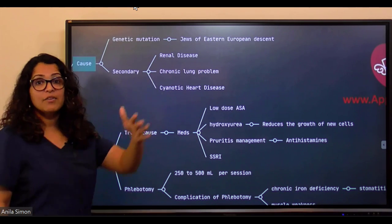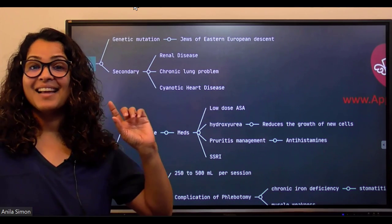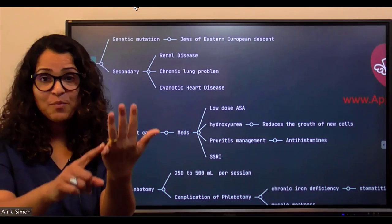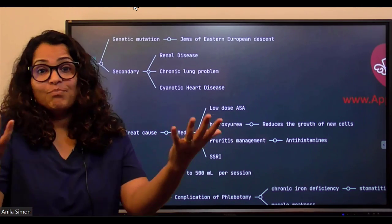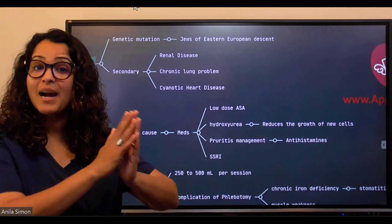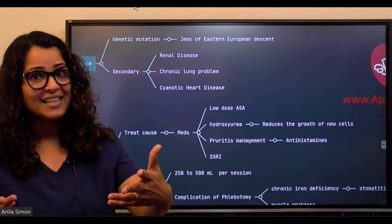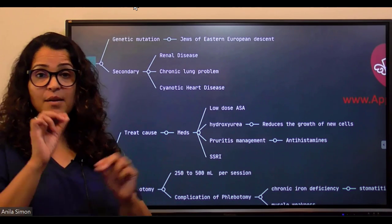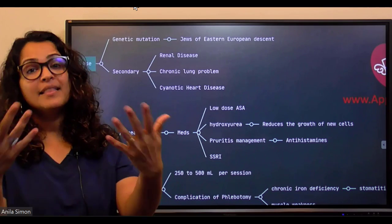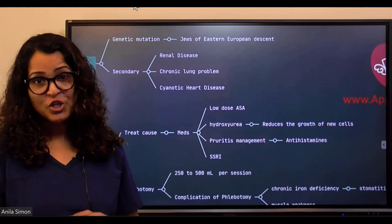One secondary cause is renal disease. The kidney produces erythropoietin, which communicates with the bone marrow to produce cells — RBCs, WBCs, and platelets. When renal disease impairs erythropoietin signaling, it can disrupt the kidney-bone marrow communication and lead to polycythemia.